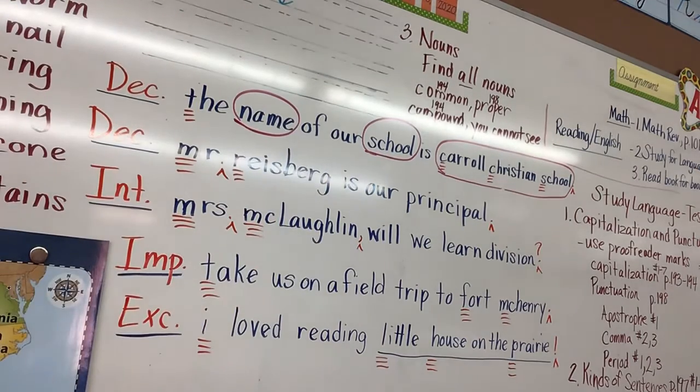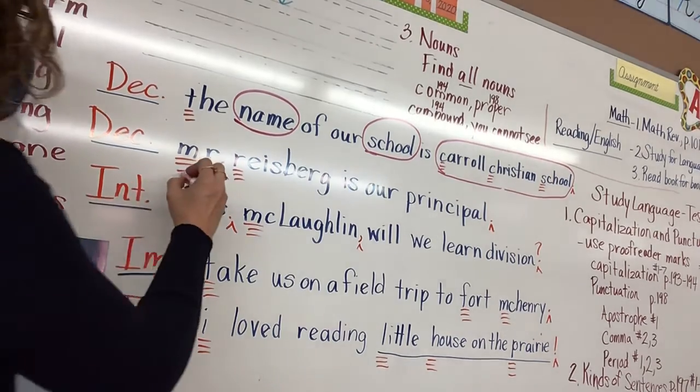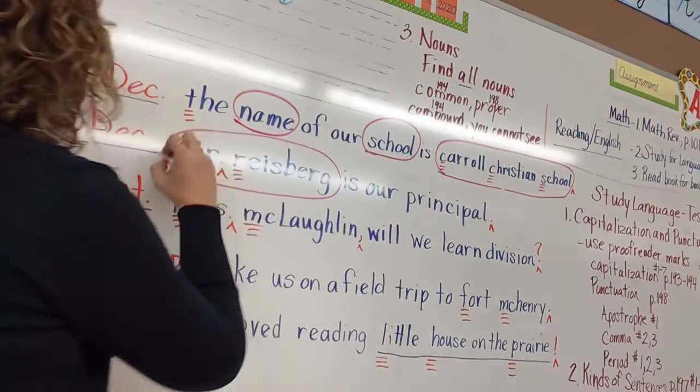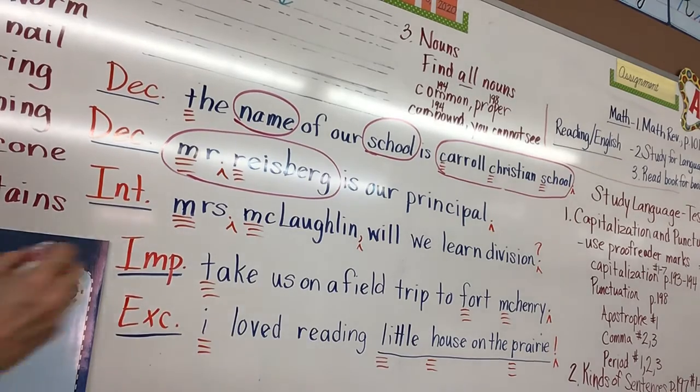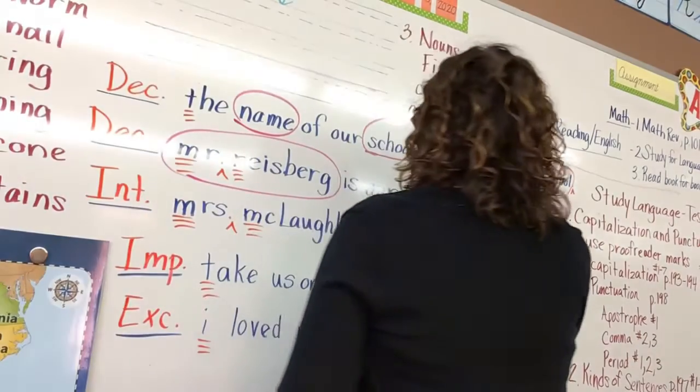Let's go to the next one: 'Mr. Riceberg is our principal.' Mr. Riceberg — you circle the whole entire thing because it is a compound noun. Mr. and Riceberg together make one person. What else? Micah — principal. Principal would be the common noun.